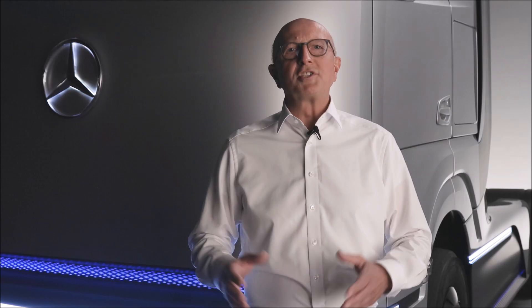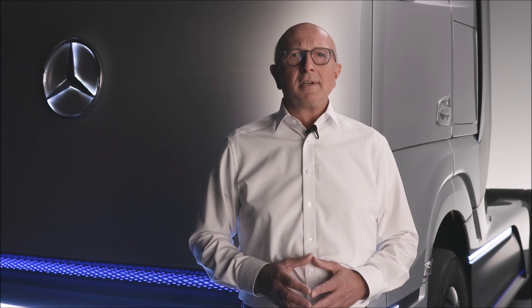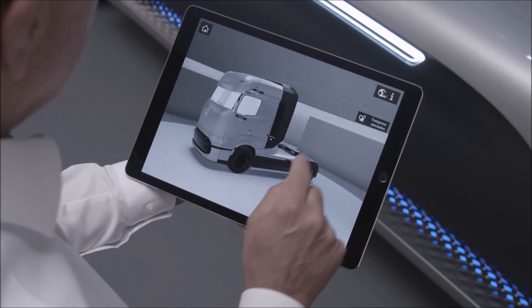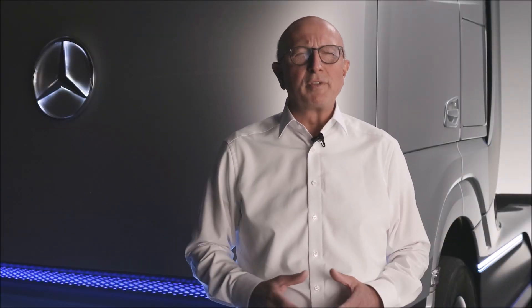The Gen H2 concept truck is a major milestone along this road, because it is the base for the series production vehicle we will bring into large-scale production in the second half of the decade. And customer tests will already start in 2023.